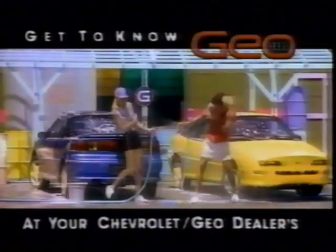The cockpit's laid out like a jet. You don't have to be a race car driver to drive a Storm, but you sure feel like one. Get to know the new 140-horsepower GeoStorm GSI right around the corner at your Chevrolet Geo Dealers.